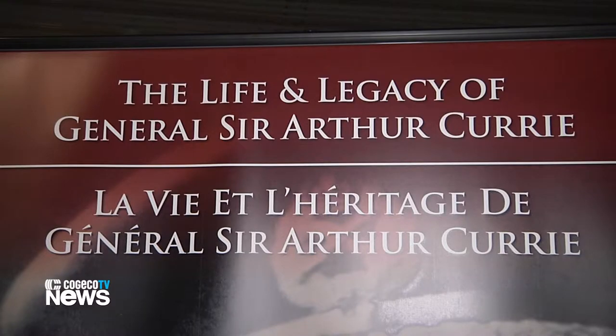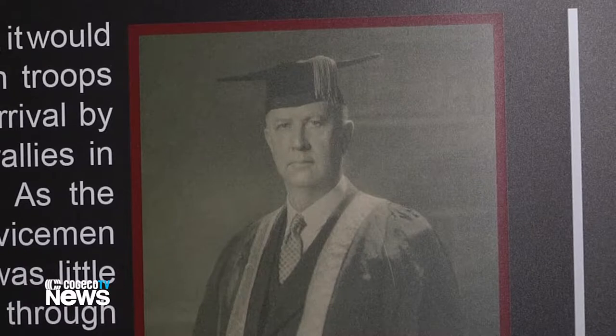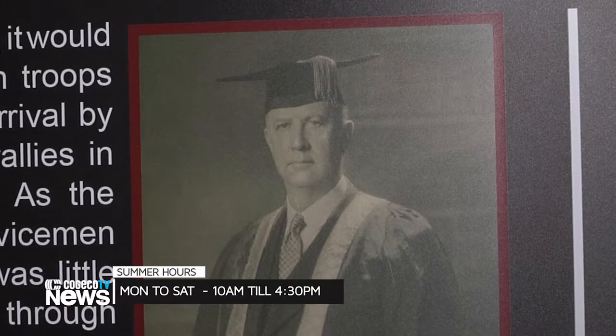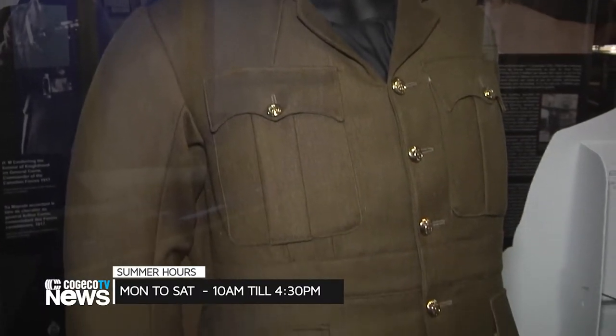It's called The Life and Legacy of General Sir Arthur Currie and it's going to be on display here until September 11th. The museum is open during the week and invites guests to come in and take in the exhibit. He came from an area like our own in Renfrew County.